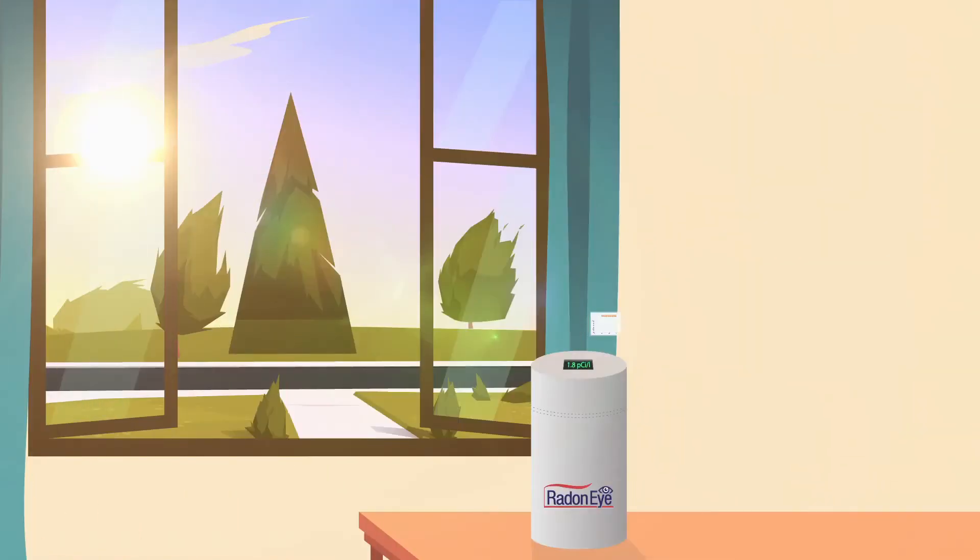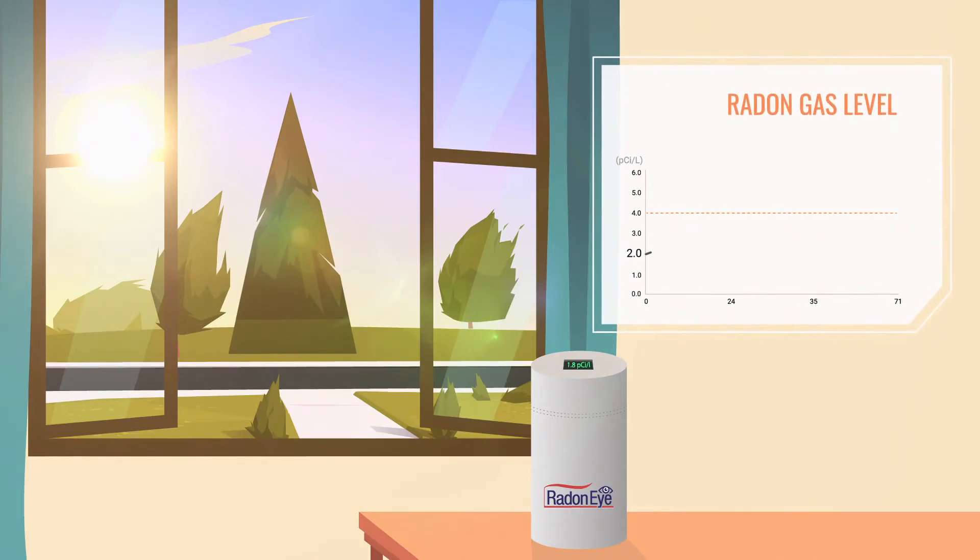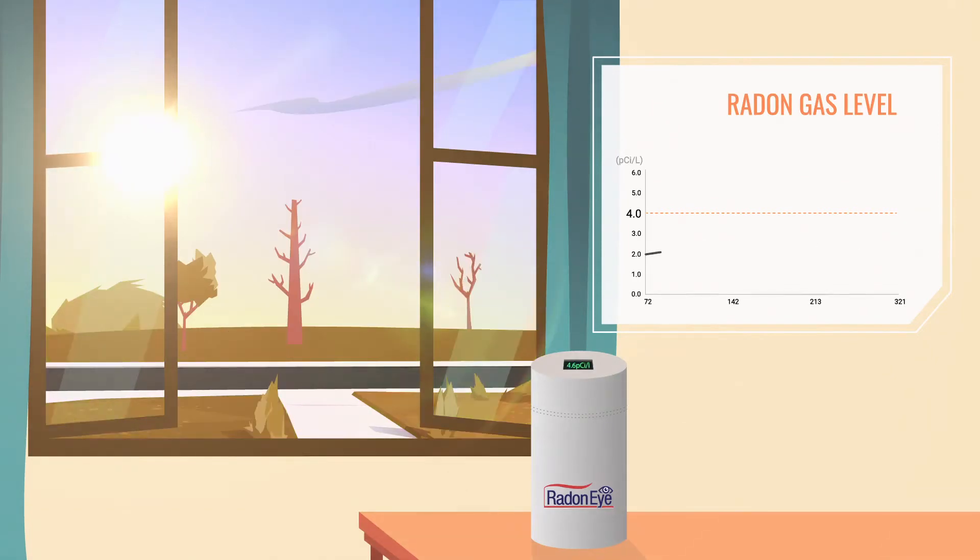Throughout the summer, Julia's home radon levels remained between 2 and 3.5 picocuries per liter. However, radon gas levels can fluctuate drastically with the changing seasons, causing radon amounts to be lower in summer and higher during winter.